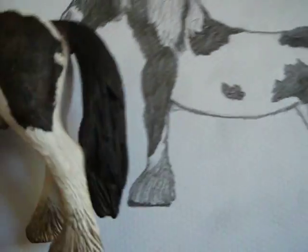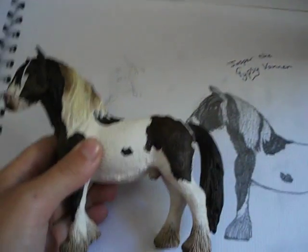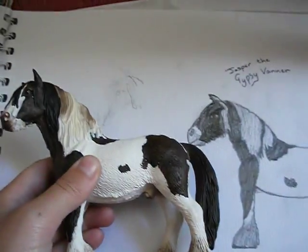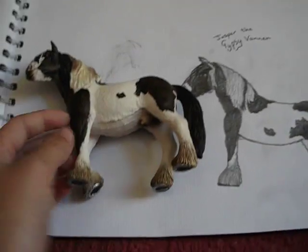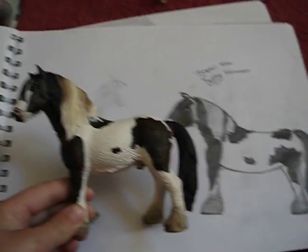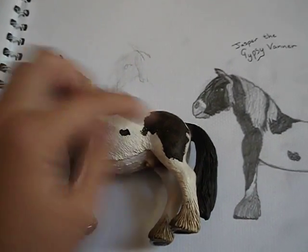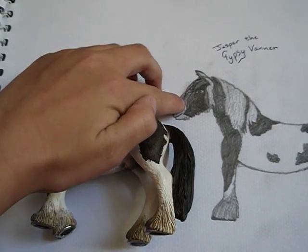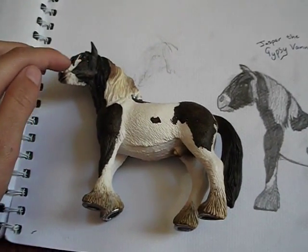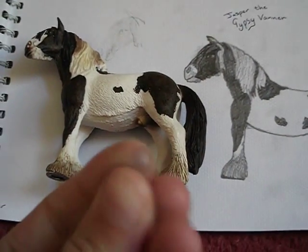And then there's a picture of Jasper. I'm happy at how that came out. But I missed his marking there — I had to shade it in. Now I've got pencil on my finger. Oh well.